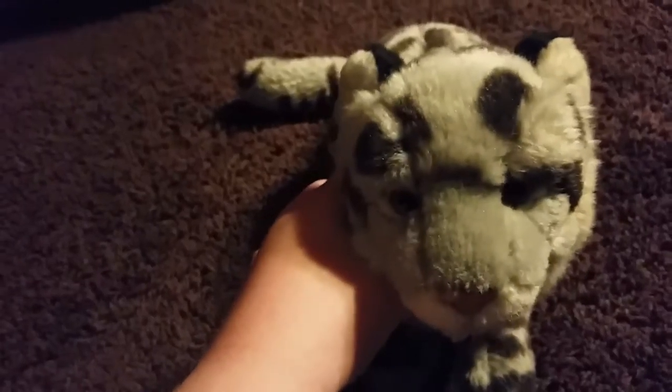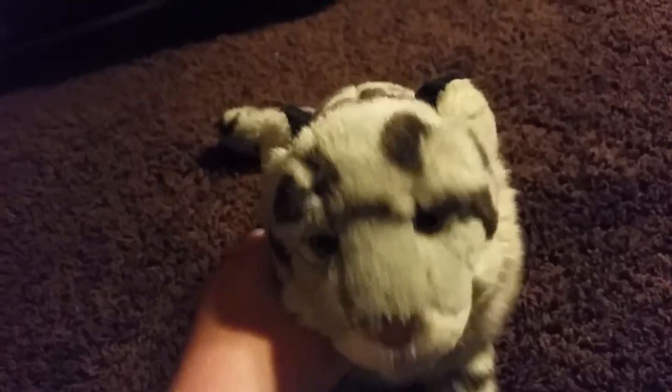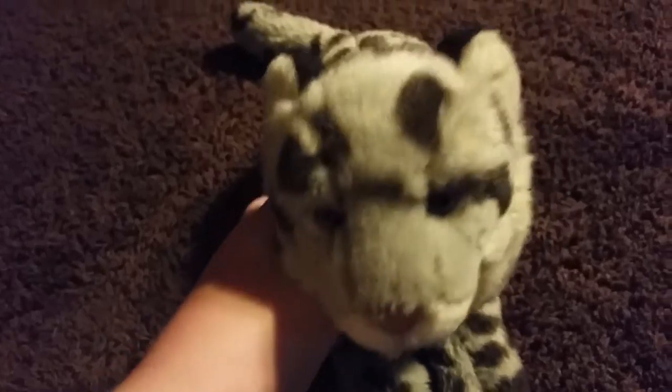Hey guys, it's Dramakins358 and I'm doing a video on all of my Webkinz.